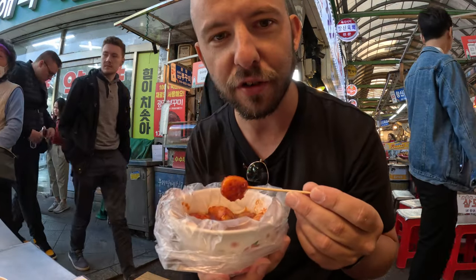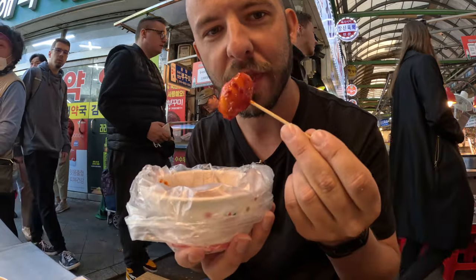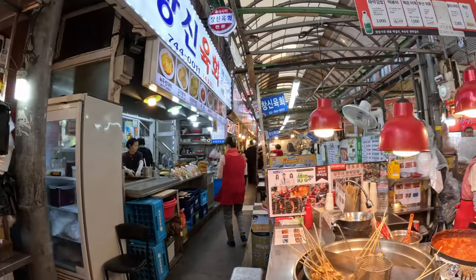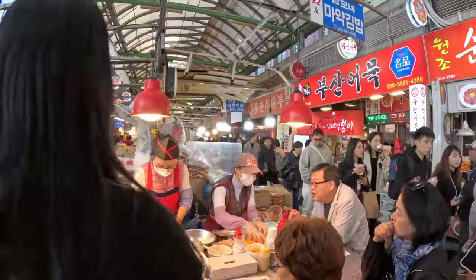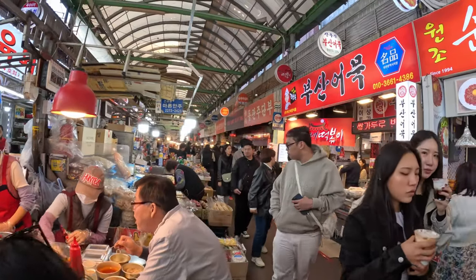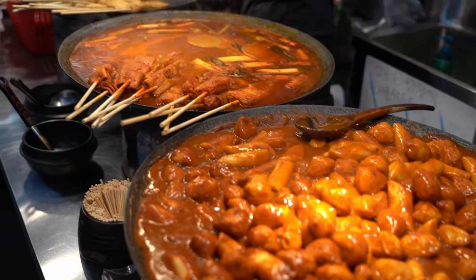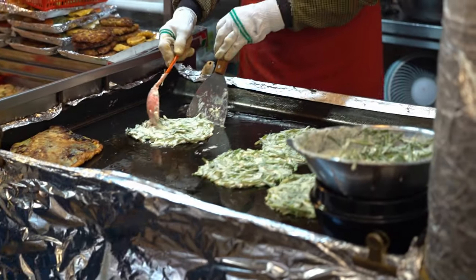For lunch I've gone for the traditional Korean tteokbokki and some Korean dumplings, all for 10,000 won — very affordable. Lunch was delicious. This market is very bustling with heaps of street food options, snacks, meals, little restaurants, and actual shops you can browse. It's really big — definitely one you should add to your list in Seoul.